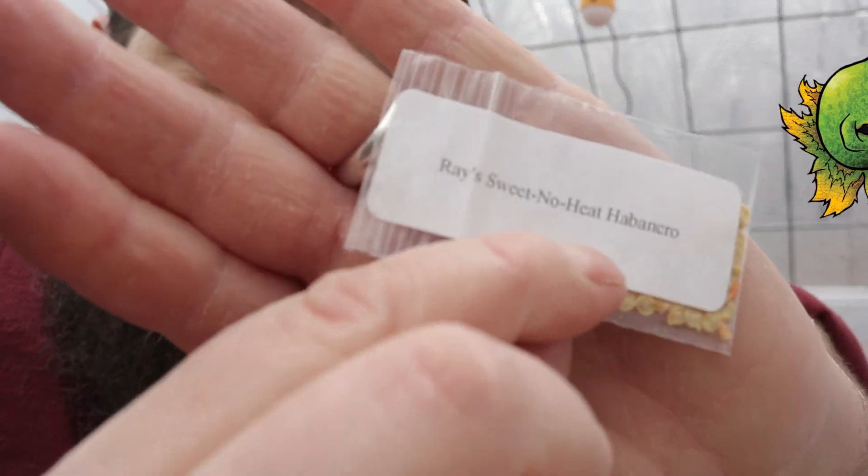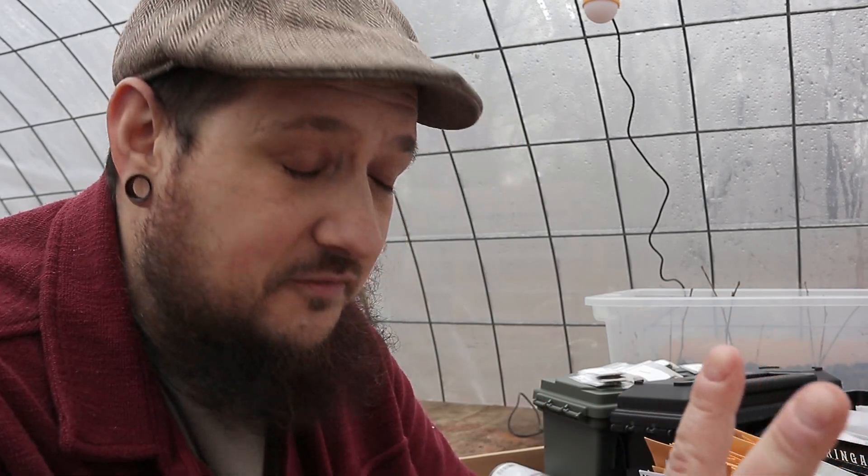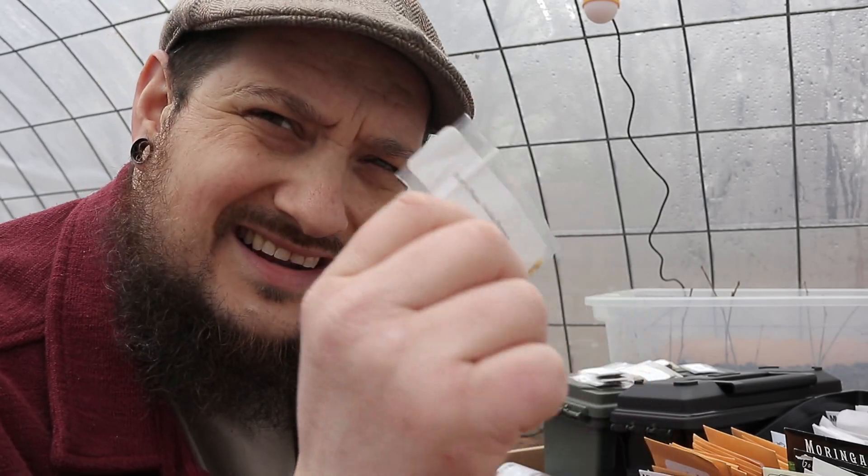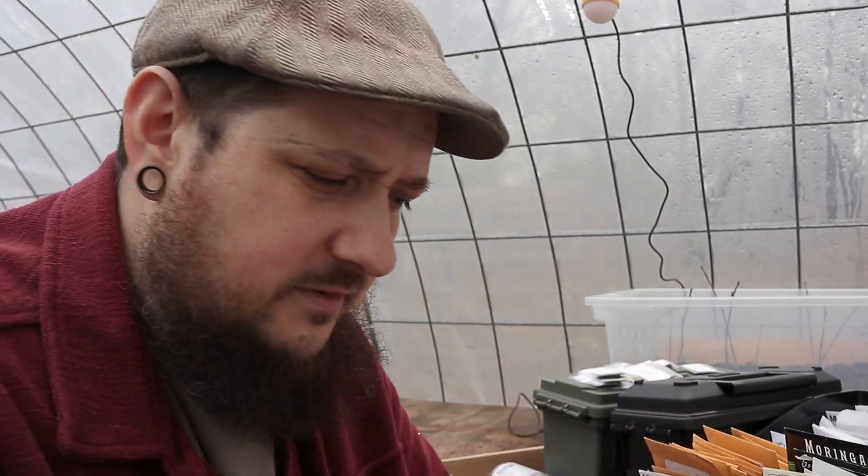He's also got peppers — a sweet no-heat habanero pepper. Are you a fan of habanero flavor? Because I am. It's a really good flavor, though the heat can kick my butt at times, so having a no-heat habanero sounds awesome. We also have an orange habanero pepper if you want the actual heat. And I also picked up Ray's Pusha Jawala pepper — I don't really know much about this one, never seen it before, but I love peppers so I'm going to give it a shot.